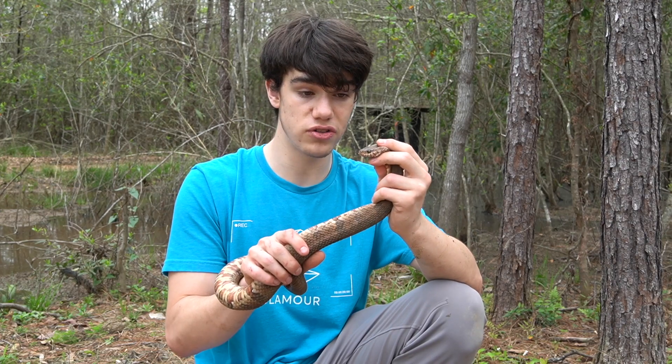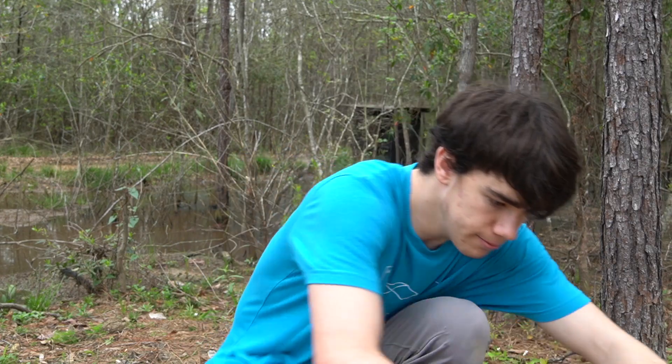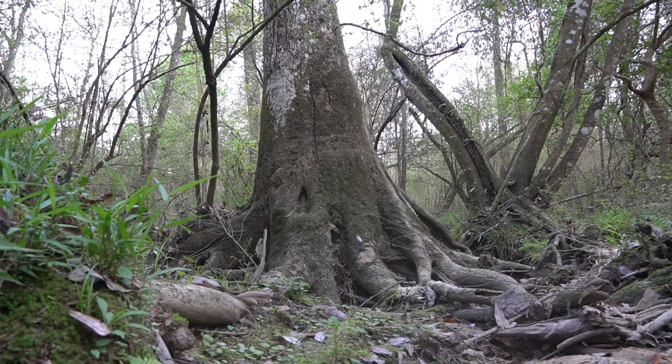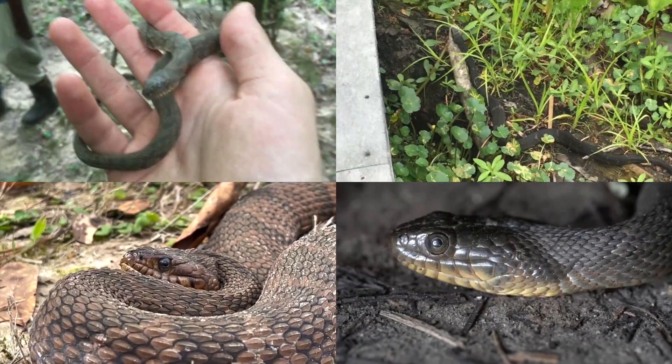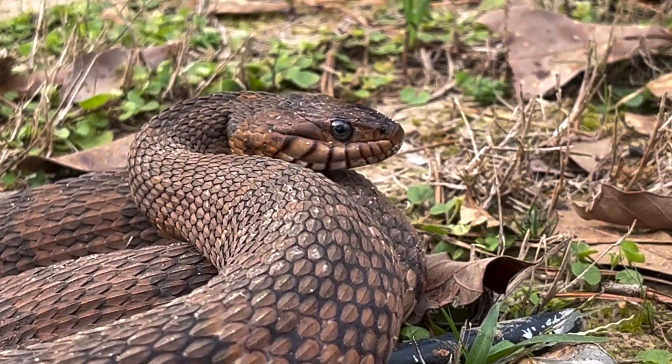Thank you guys so much for taking the time to educate yourself on the Midland water snake. Louisiana is home to more species of water snake than almost anywhere else in the world, and having the honor to check this one off the list was amazing because it was rather unlikely.